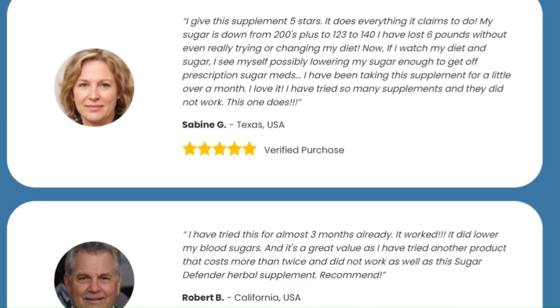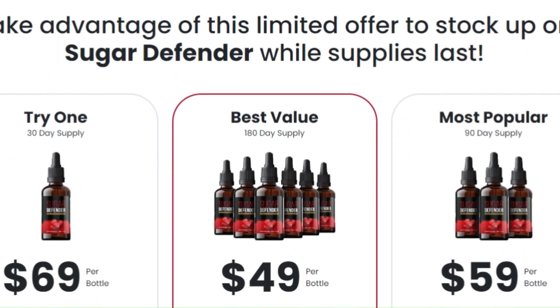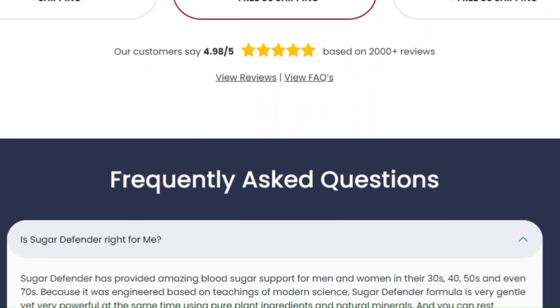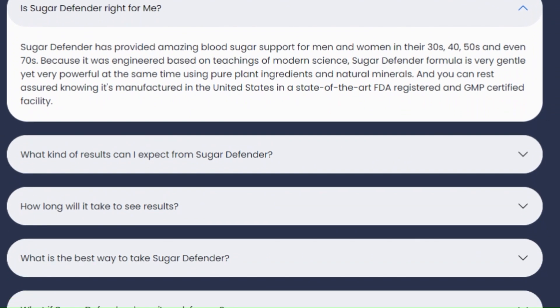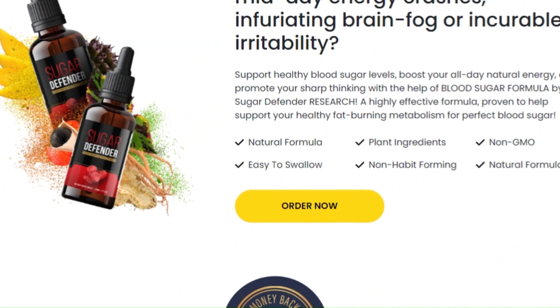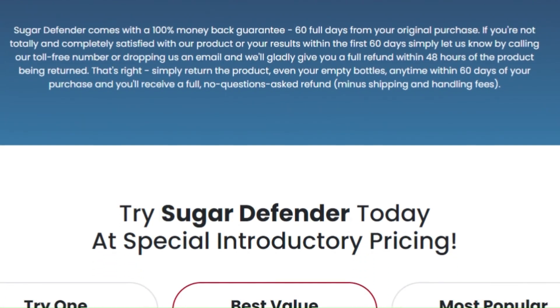It combines eight powerful and natural ingredients such as eleuthero, coleus, maca root, African mango, guarana, gymnema, ginseng, and chromium. Each of these ingredients has been carefully selected to help you burn fat, boost your energy, and, most importantly, keep your blood sugar under control.